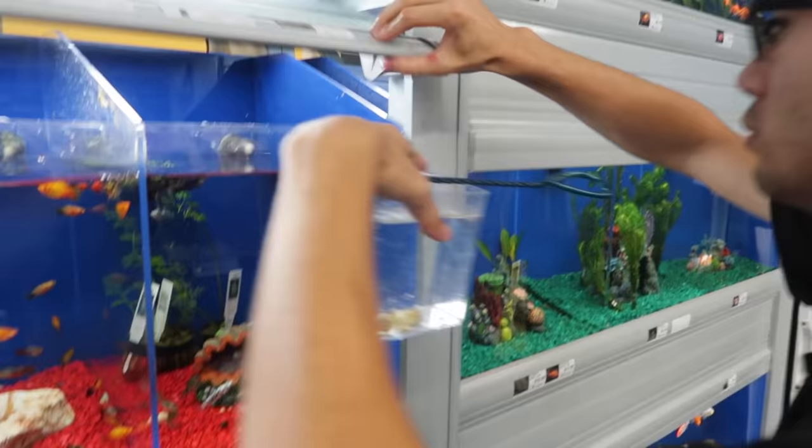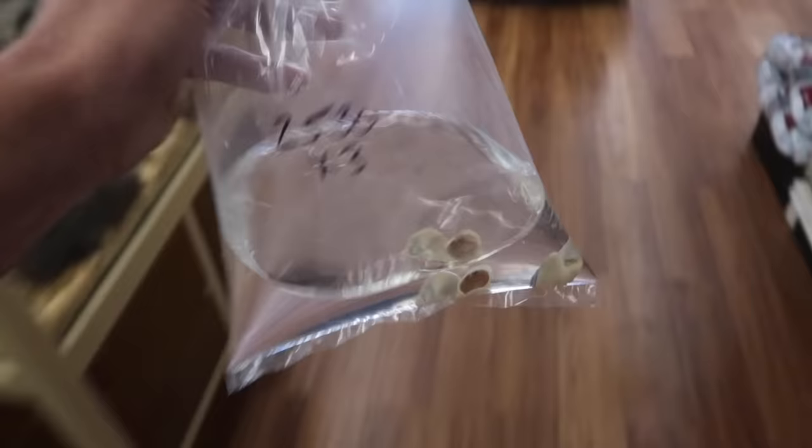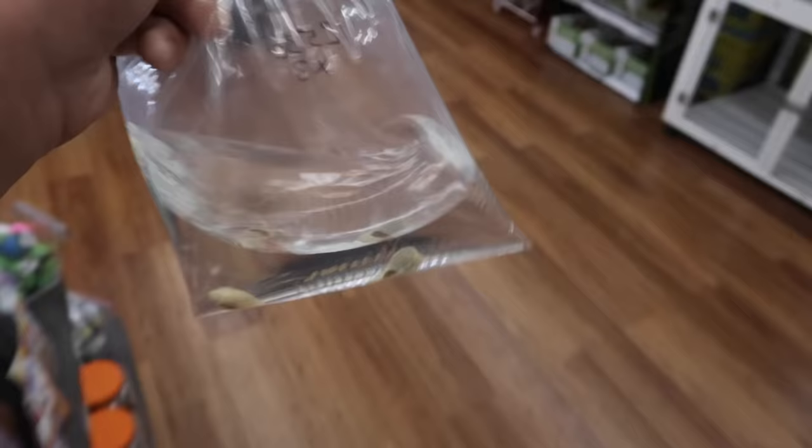Mystery snails, nerite snails, and limpet snails — you've got different types that you can use in fresh water. Comment down below — what are these snails' names? Appreciate it, you have a wonderful day. Another successful day at Pet Supermarket — donated to dogs, got our snails, and we are headed out.